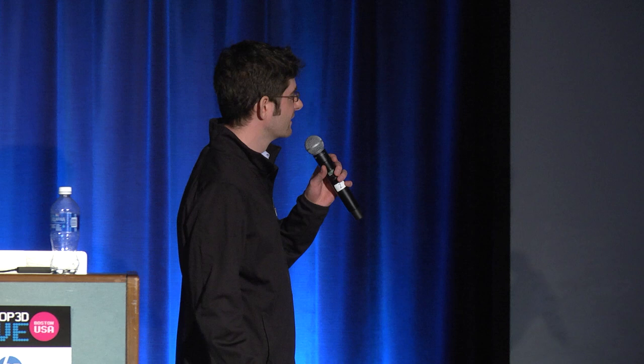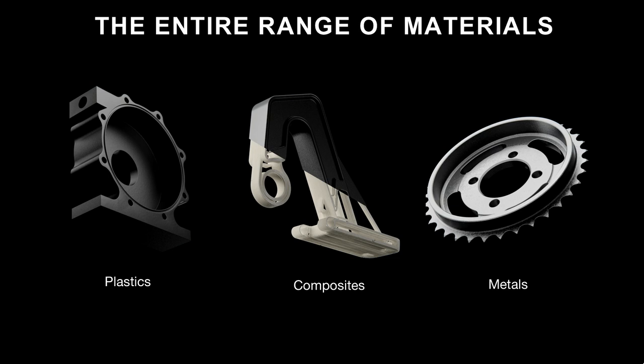When we say printing high-strength parts, we're talking about the entire range. This is plastic — nylons reinforced with microcarbon fiber. This is continuous composites, so you have parts that are 19 to 23 times stronger than baseline plastic. And this is metal: tool steel, stainless steels, aluminums, titaniums, incanels, et cetera. You can have this full range of parts across an entire lineup of printers, from an entry-level desktop printer to a carbon fiber desktop printer, all the way up to an industrial composite printer, and now a metal printer.